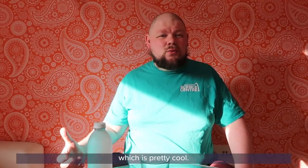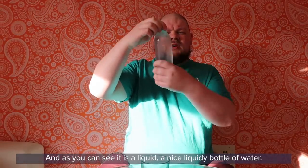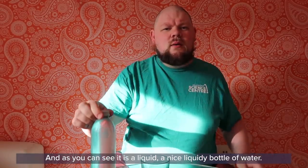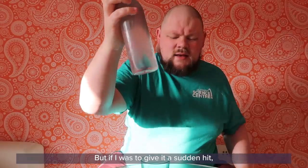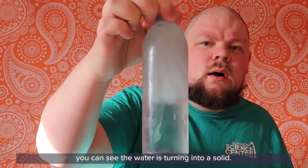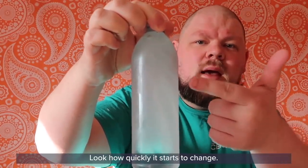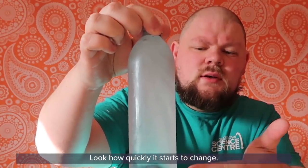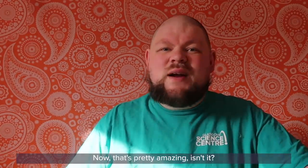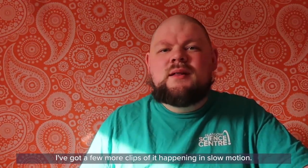Today I've got this bottle of water right here and as you can see it is a liquid — a nice liquidy bottle of water. But if I give it a sudden hit, you can see the water turning into a solid. Look how quickly it starts to change into a solid. Don't worry if you missed that — I've got a few more clips of it happening in slow motion.